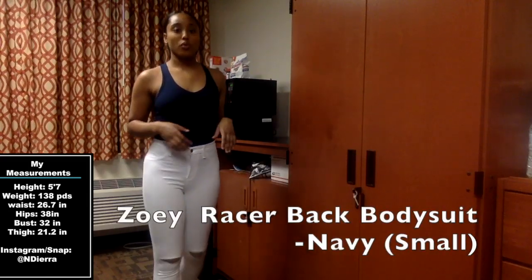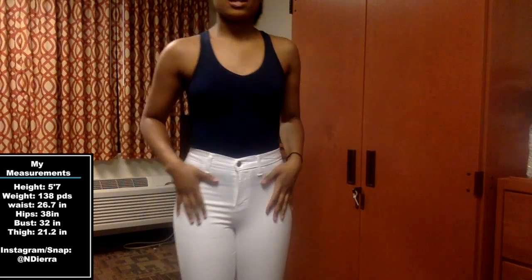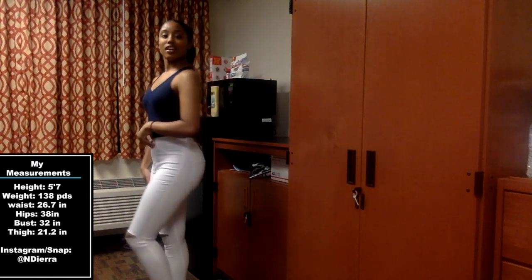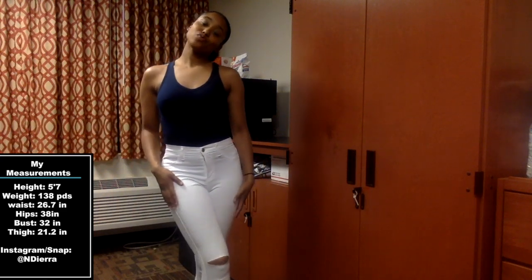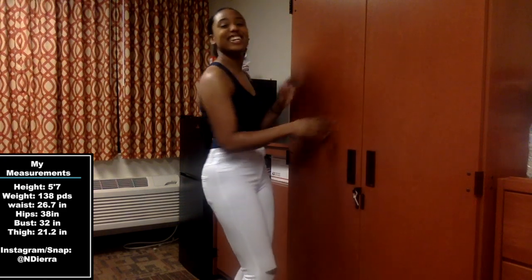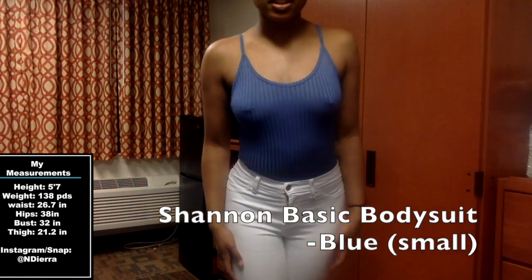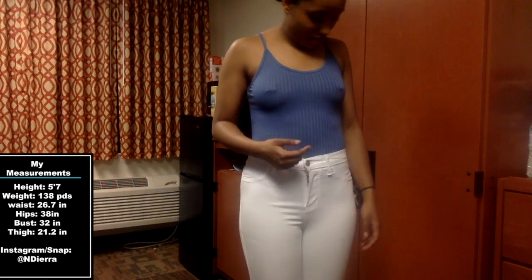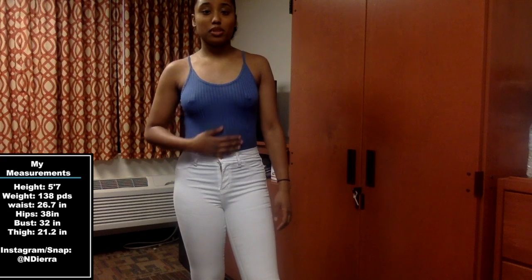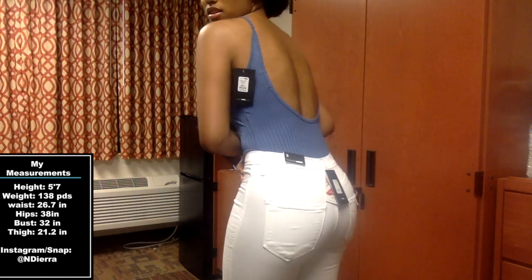This is the Zoe Racer Back bodysuit in color navy, size small, just like the black. I paired it with the white canopy jeans in size five. The white jeans are a little see-through but like barely — you can't really see the color of my skin. It's not that bad.